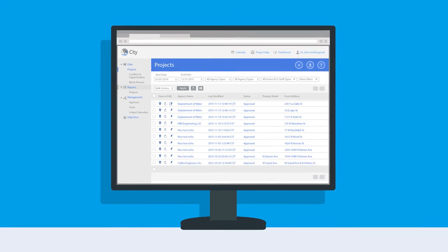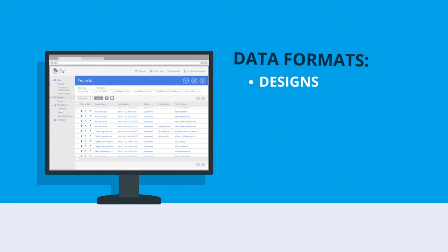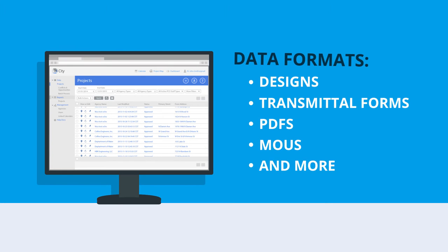Designed to be a central hub of projects and information, DOTMAPS works with multiple data formats, including designs, transmittal forms, PDFs, MOUs, and more.